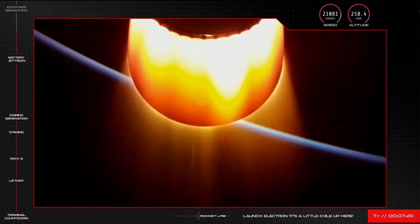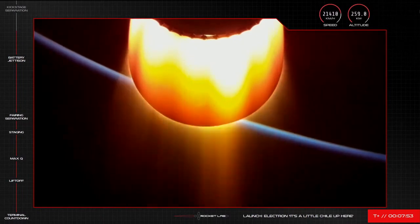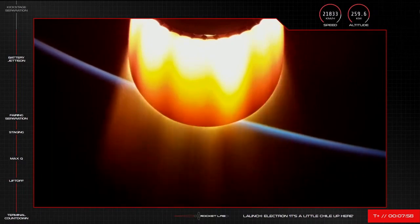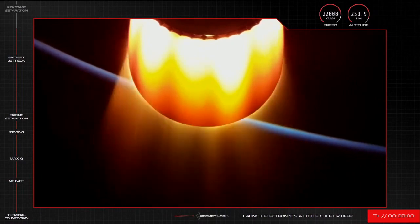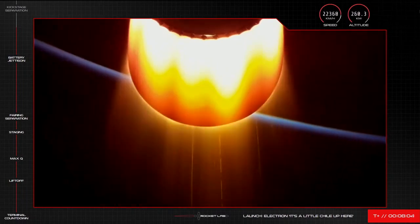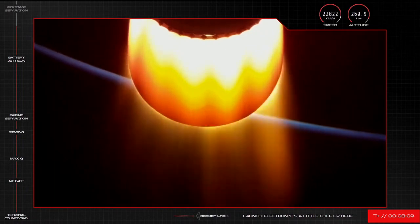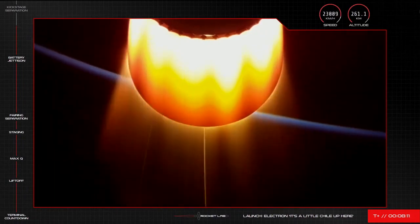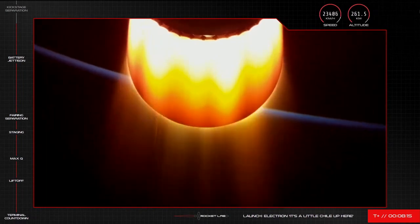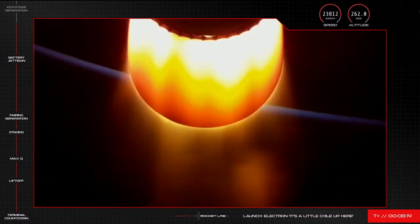HVB battery discharged, holding nominal. Electron's second stage is now approaching SECO, or second engine cutoff. Much like main engine cutoff, the stage two Rutherford will throttle down before the kick stage separates ahead of payload deployment. We are now 8 minutes and 13 seconds into flight and everything is looking great for payload deployment in approximately 45 minutes.